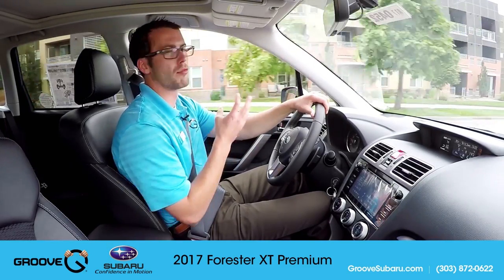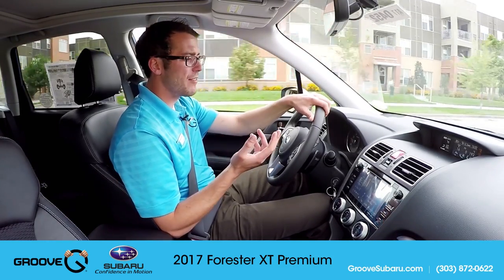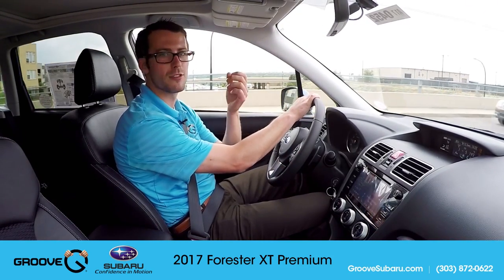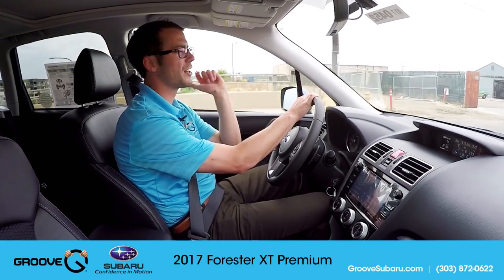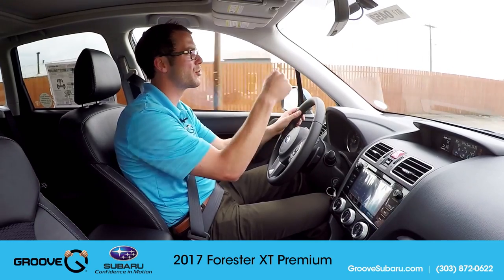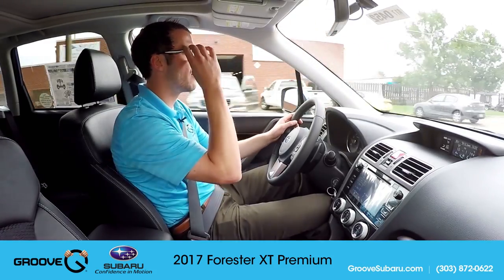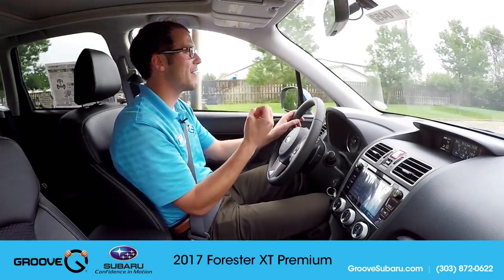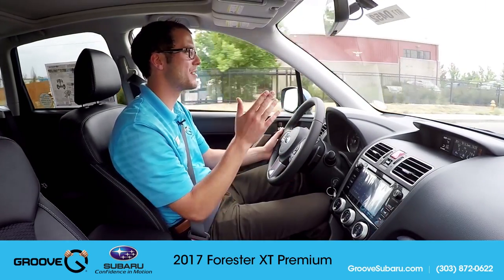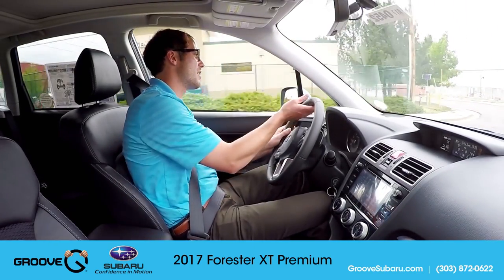You don't have the brown leather interior, eyesight, navigation, and things like that — you don't even have fog lights in this car. But you do have automatic headlights, really good voice activation technology, and most importantly for anyone looking to buy a turbo, you've got the high torque CVT and a 256 horsepower engine that takes you from zero to 60 in just over six seconds. At around $30,000–$31,000 MSRP, this is essentially the same price as a regular 2.5i Premium with eyesight. You get a lot of bang for your buck here, and if performance is what you're looking for, this is an exceptional value.